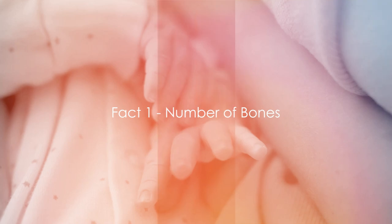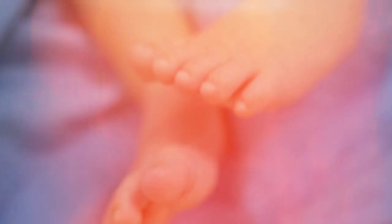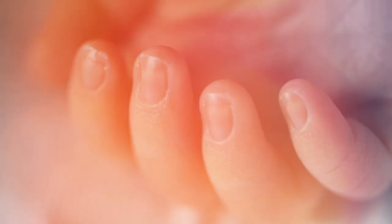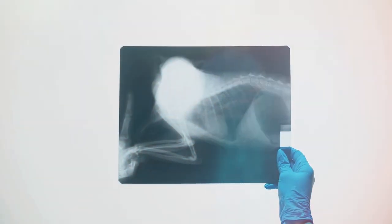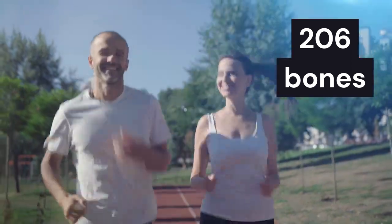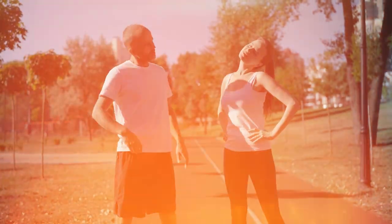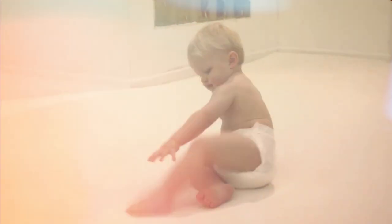First off, did you know adults have fewer bones than babies? This might seem counterintuitive, but it's an undeniable fact. When a baby is born, they have close to 300 bones. As we age, many of these bones begin to fuse together. By the time we reach adulthood, we end up with a total of 206 bones. This natural process of fusion helps to strengthen and stabilize our skeletal structure, enabling us to stand upright, walk, run, and perform various physical activities. So the next time you marvel at a baby's flexibility, remember they've got a few extra bones working in their favor.